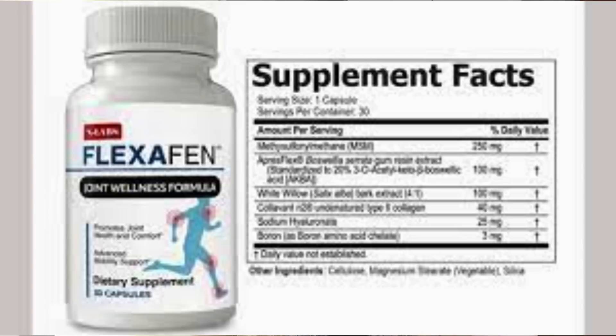Using Flexofen is simple. Just take one small capsule every morning. For best results, take it with food and a full glass of water. Since Flexofen is a natural supplement, it has no side effects and no contraindications, meaning that anybody out there can use it.